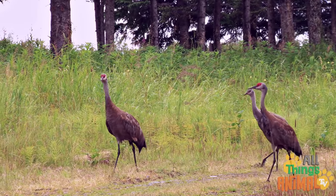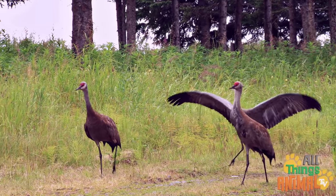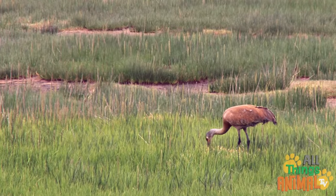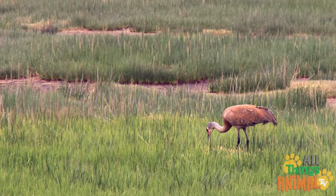They have long skinny legs, tall necks, and a really big wingspan. But they are probably best known because they are great at flying really long distances.